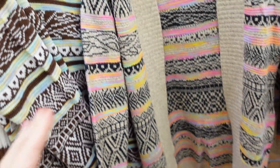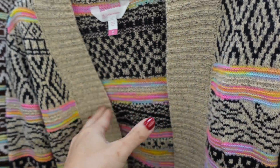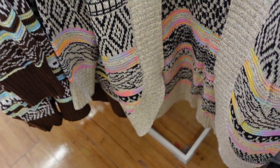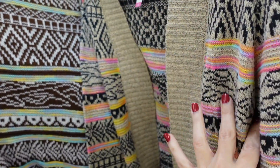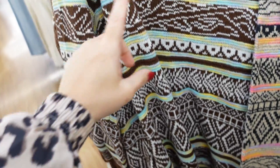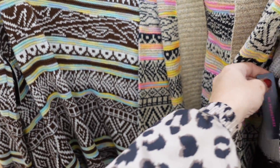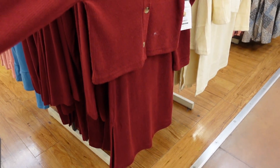Also seeing a new Aztec style open front cardigan from No Boundaries — has that ribbing, I love the little multi-colored stripe ribbing on the wrist, scoops down at the bottom, and nice and relaxed through the back. Comes in black with beige and multi-color, also brown with white and blues and yellows. These are $19.98.